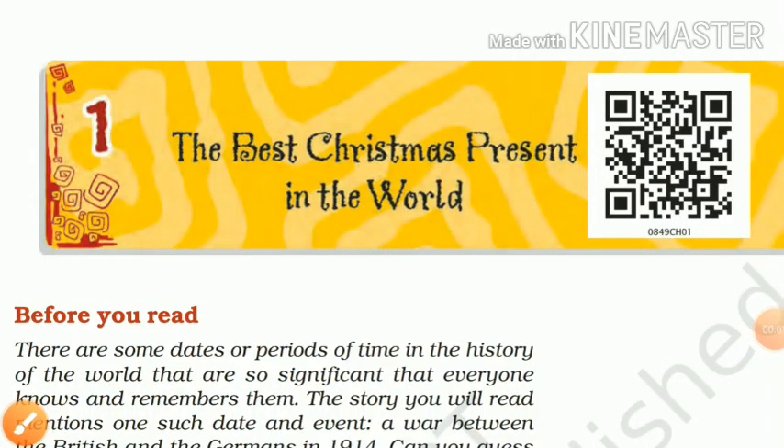Good morning to all of you. I am Achyaj Lalith. Today, I am going to teach you the very first lesson of English of Class 8, Honeydew, and the topic is The Best Christmas Present in the World, written by Michael Morpurgo. It is a heart-touching story.